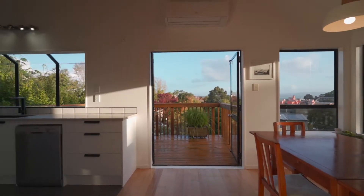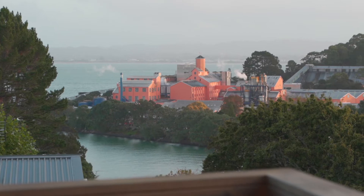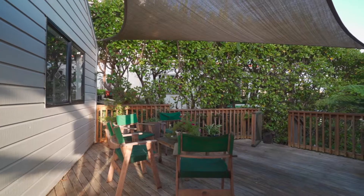Up top we have a covered entertaining area with your kitchen, dining and living, all with a view. Plus the home has four decks to choose from depending on what time of day it is and whether you're after sun or shade.